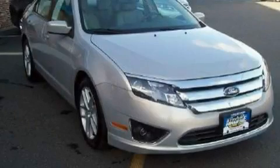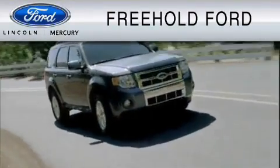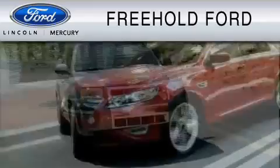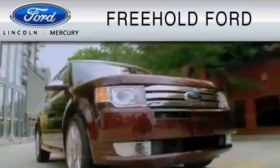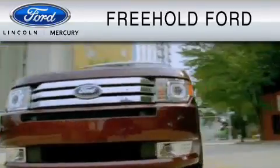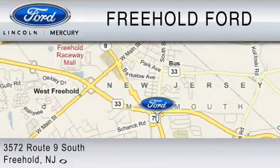This car won't last long at this price. Call and arrange a test drive now. Freehold Ford is dedicated to do everything possible to ensure that the experience you have selecting your vehicle is as pleasant as possible. We are located at 3572 Route 9 South in Freehold.